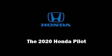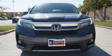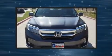Introducing the 2020 Honda Pilot. It features a front-wheel drive platform, an automatic transmission, and the 3.5-liter six-cylinder engine.